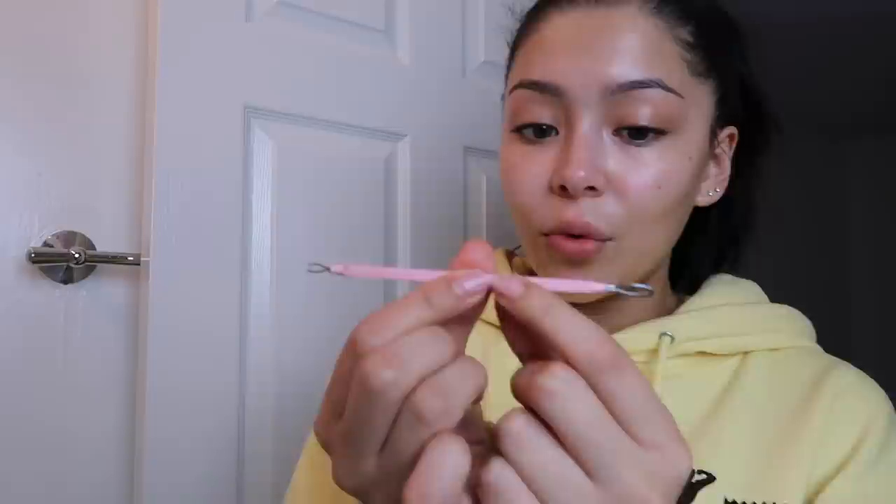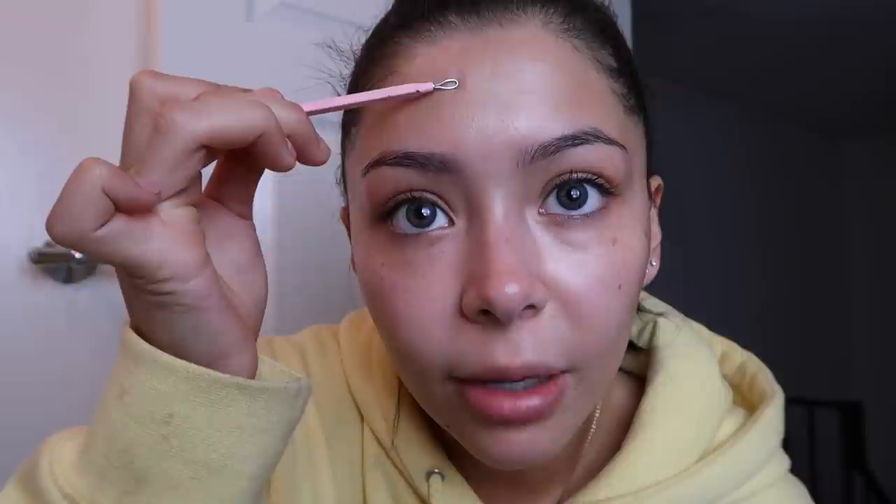Another thing I want to suggest is this pimple popping tool. It has one side for regular pimples and the other side is for blackheads. I'd recommend using it before you do anything else — you just press it down on wherever you have a pimple and drag, and the product should come right out. This has helped me avoid scarring a lot and makes it way easier. Just make sure you wash and sanitize it, because if you keep using it without washing it you're most likely going to break out.